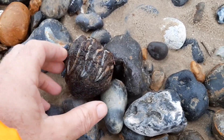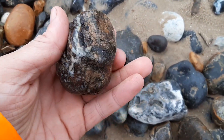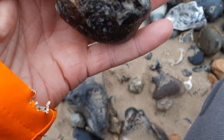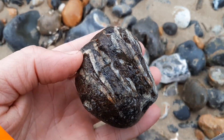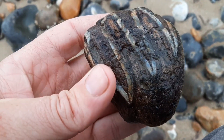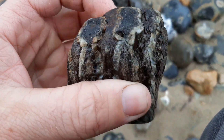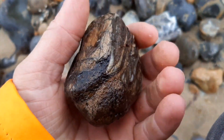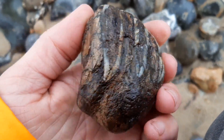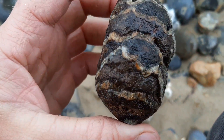That is part of a tooth. Trying to shield it from you guys from the wind. That is part of a tooth — probably mammoth. I can't say for certain, but there's the chewing surface. The root would have been going down here. Incredible. A tooth, from possibly a mammoth.